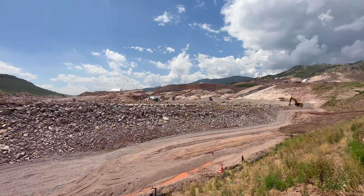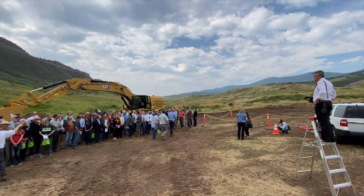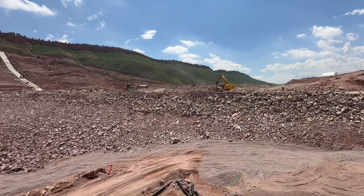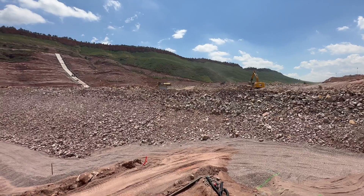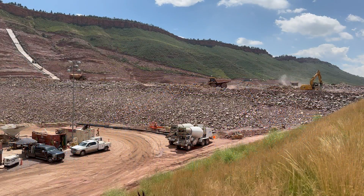Two years seems like a long time, but it's gone really fast out here. We are now about 120 feet over that foundation in what will ultimately be a 350-foot-tall dam. It's been an amazing two years out here — so much has happened in a short amount of time.